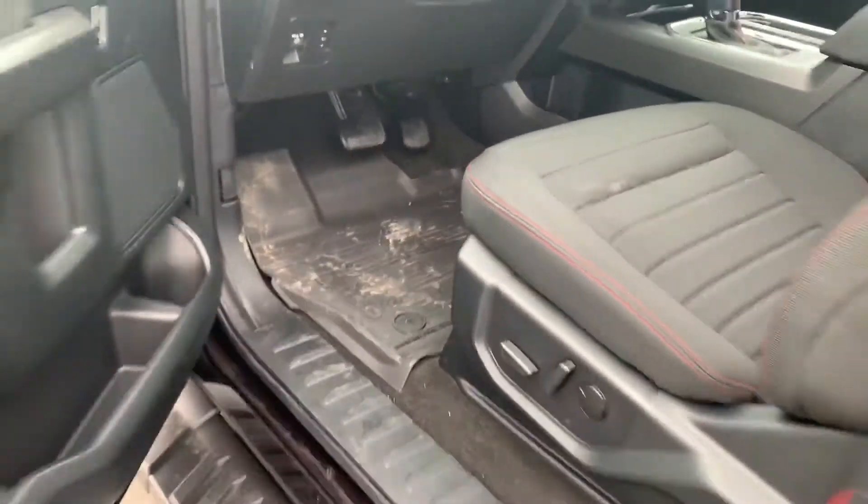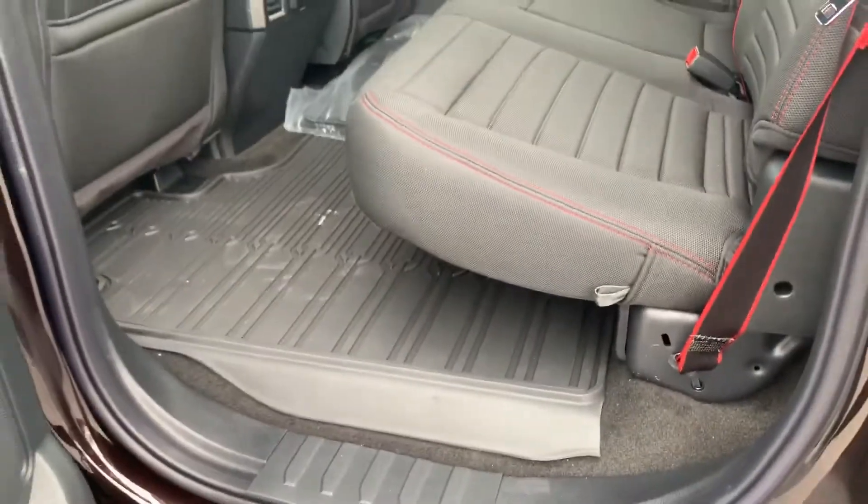So going through here, we'll kind of take a peek. Rubber floor mats in the truck. LED box lighting, as you can see, and the back mats here as well.